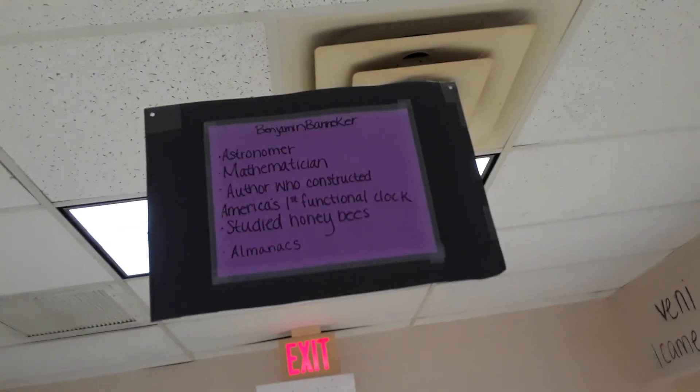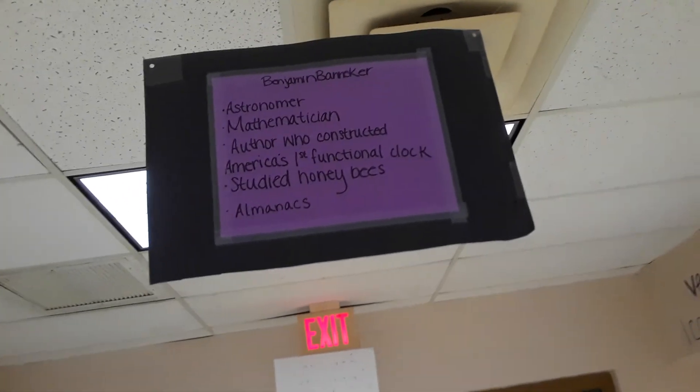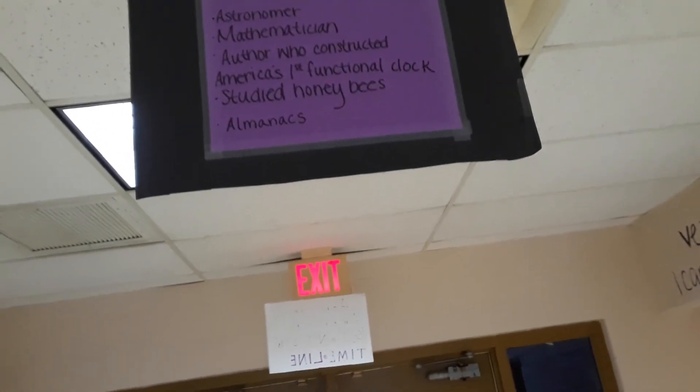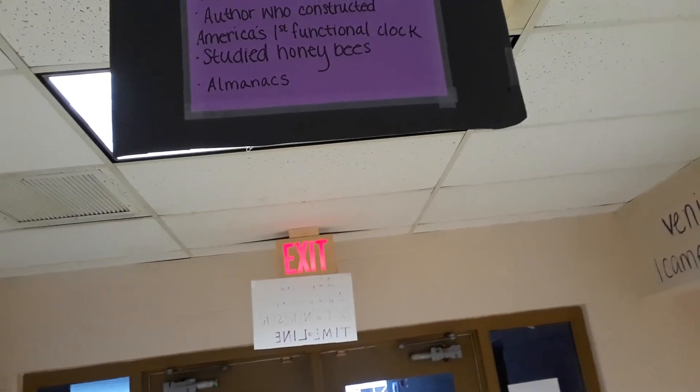He was an astronomer, a mathematician, and an author who constructed America's first functional clock. He also studied honeybees and other insects, and he was famous for writing almanacs — a lot like Ben Franklin.